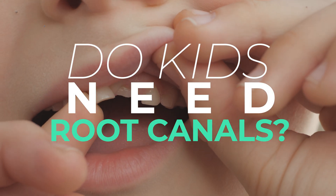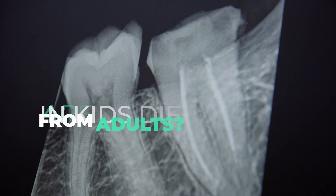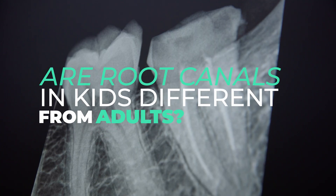Hello, I'm Dr. Michelle, and I want to tackle a question that I frequently get from parents. Do kids really need root canals? And how do root canals in kids differ from root canals in adults?